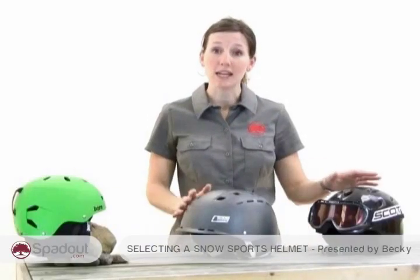In recent years, helmets for skiing and snowboarding have become much more comfortable. They're just as warm, if not warmer, than wearing a hat. If you haven't put a helmet on in years, you're going to be happily surprised with the new level of comfort and, of course, safety.